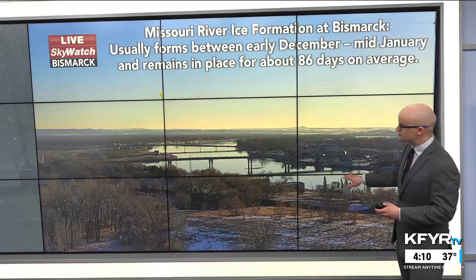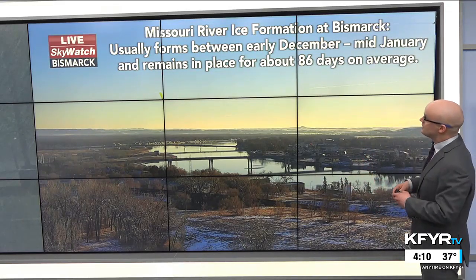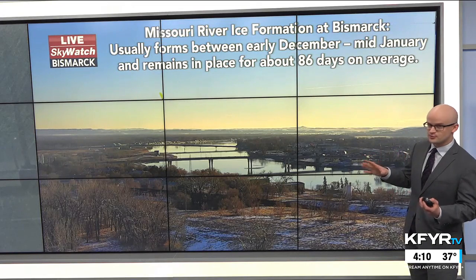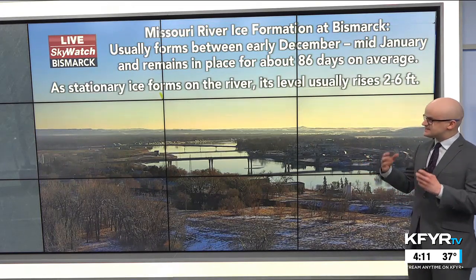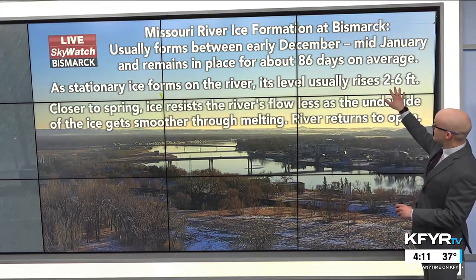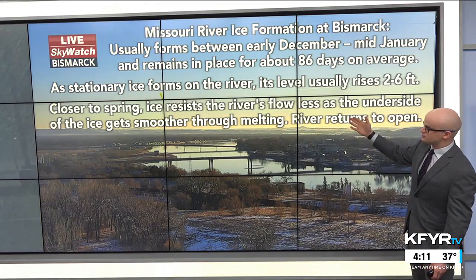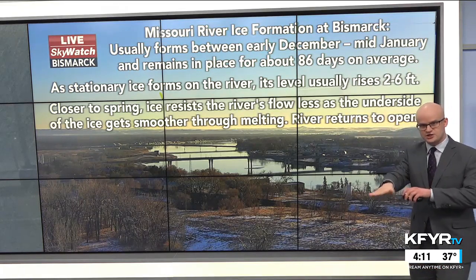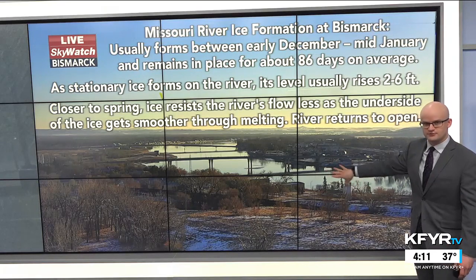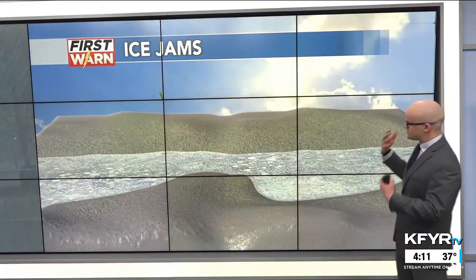Usually you need a bit of a bigger ice disk for that rotation to form. You can sometimes get these just before the whole river freezes up. Right now there's no ice on the Missouri River with our unseasonably mild temperatures so far this fall and winter. Missouri River ice formation in Bismarck usually happens between early December and mid-January, remaining in place for about 86 days on average. As stationary ice forms, it usually causes river levels to rise between 2 and 6 feet.